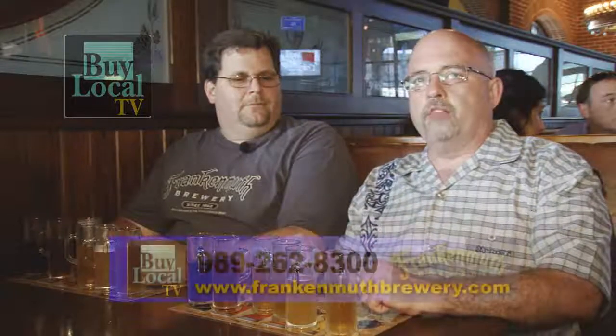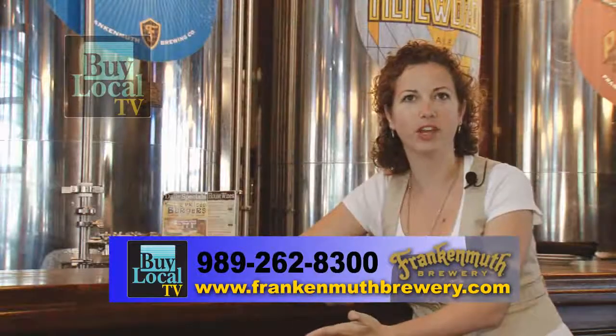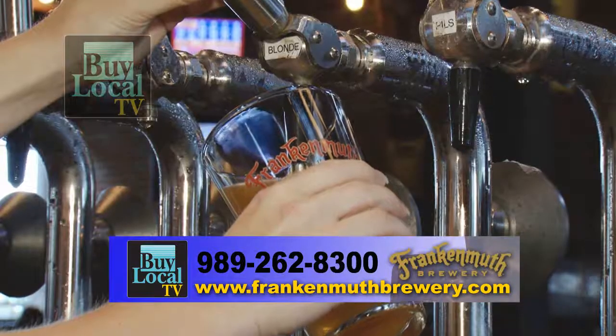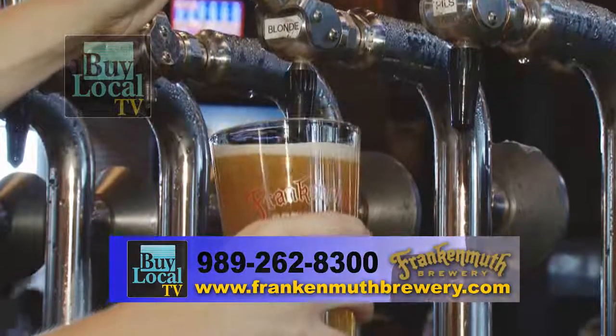I want to thank you for taking your time today. If you guys are ever up in Frankenmuth, be sure to stop here at the Frankenmuth Brewery. Stop and schedule a tour — they'll be happy to give you a tour. The food is fabulous. Our website is www.frankenmuthbrewery.com. We work closely with the Chamber of Commerce, so they have a lot of our information as well. Our phone number is 989-262-8300.